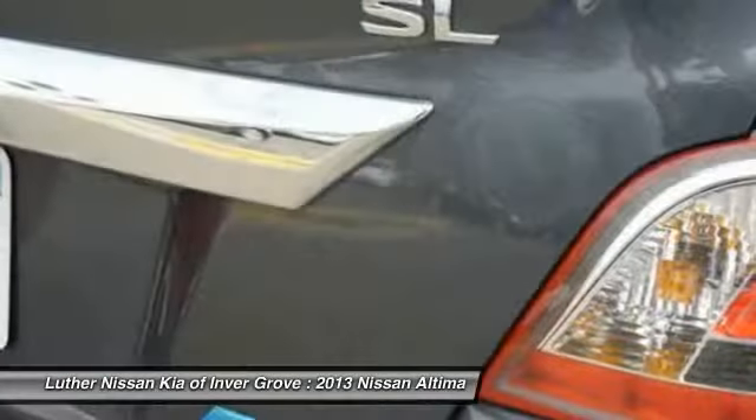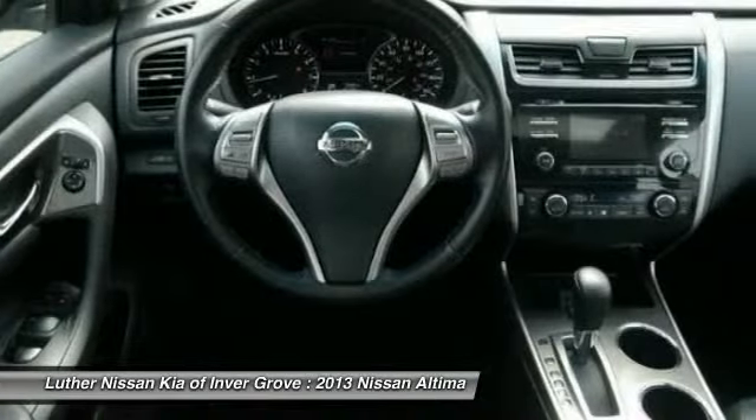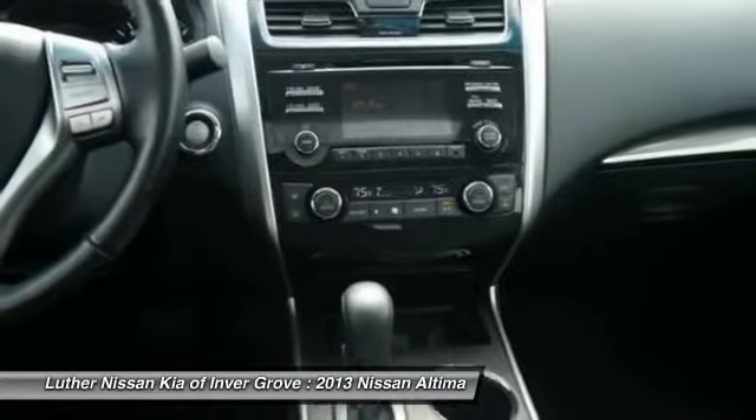HomeLink Garage Door Opener, Air Conditioning Front, Power Steering, Aluminum Wheels, Cruise Control. Take this vehicle for a spin and see why so many shoppers are now proud owners.